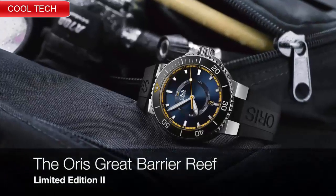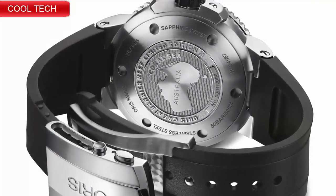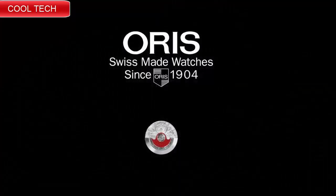Top 5: Dial window material type anti-reflective sapphire, display type analog, clasp type buckle. Case material stainless steel, case diameter 40 millimeters, band material leather.